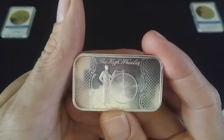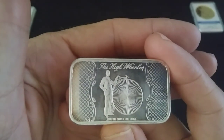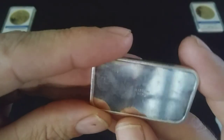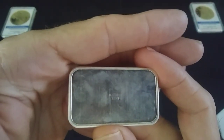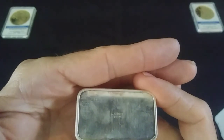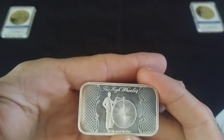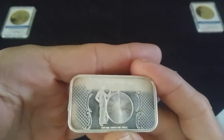This one right here — the High Wheeler — that's cool. I like that it's got the old school bike. And this one here is from Madison Mint. Not sure of the age of this one, but the back is all blank, just a little Madison Mint stamp there in the middle. I like this bar, it's really cool looking. It's the High Wheeler.